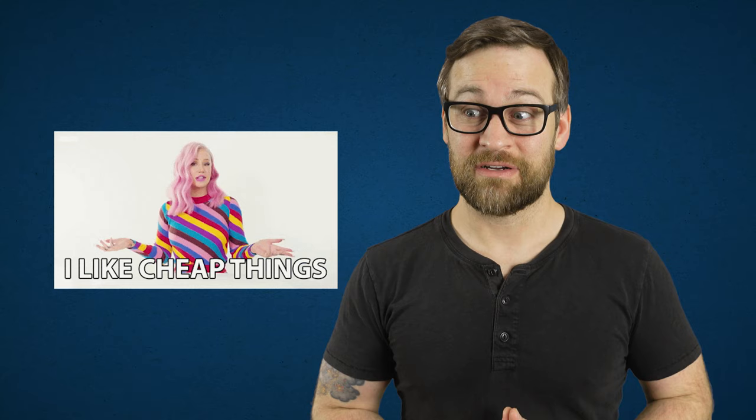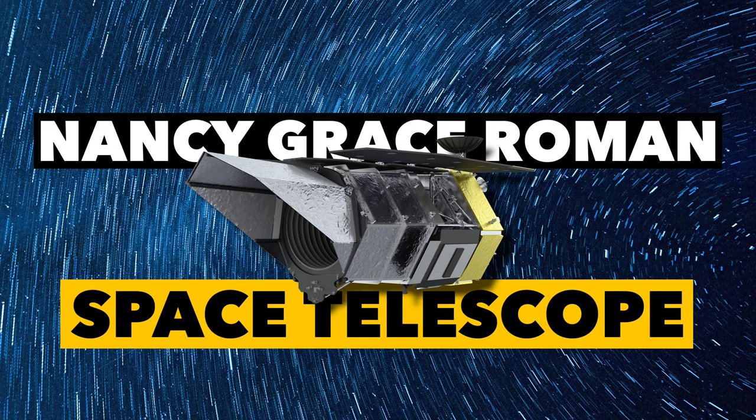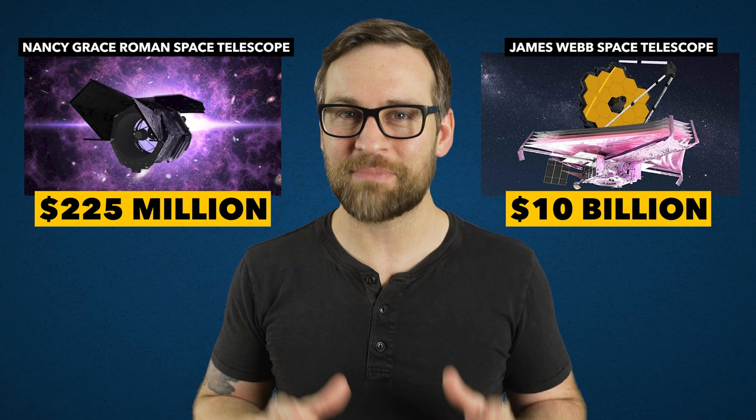Welcome to the show. I'm Jonathan, and today we are talking about NASA's next big space telescope, the Nancy Grace Roman Space Telescope. Costing just $225 million, it comes at a price much cheaper than the James Webb Telescope being utilized now. Webb is the world's most expensive option, coming in at $10 billion. So how is this low-budget option better?